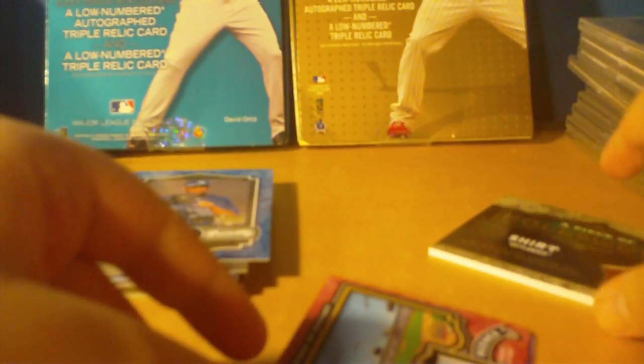And then I got a really weird hit. I'm not sure if it's a case hit, but it's a Hollywood authentic piece of Hollywood memorabilia. It says it's a piece of shirt from the movie Outlander. I've never seen Outlander, but this is a piece of Hollywood game used shirt from Outlander.